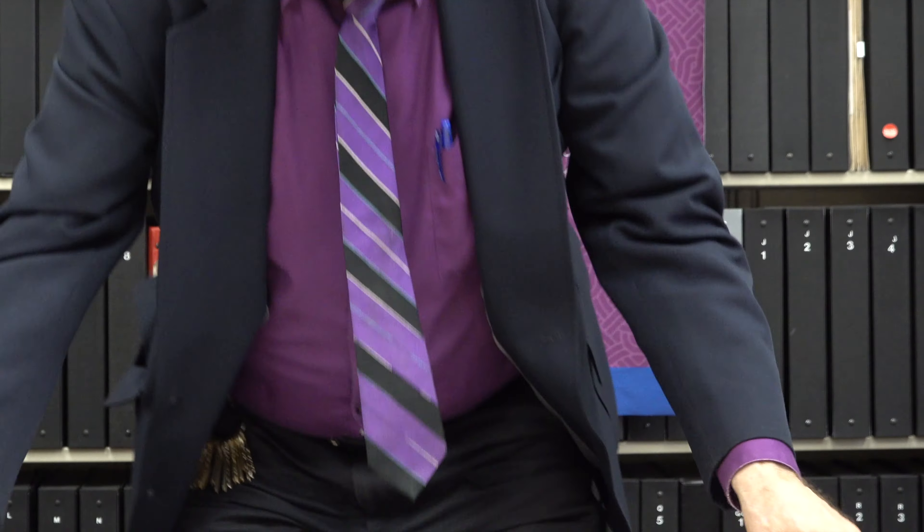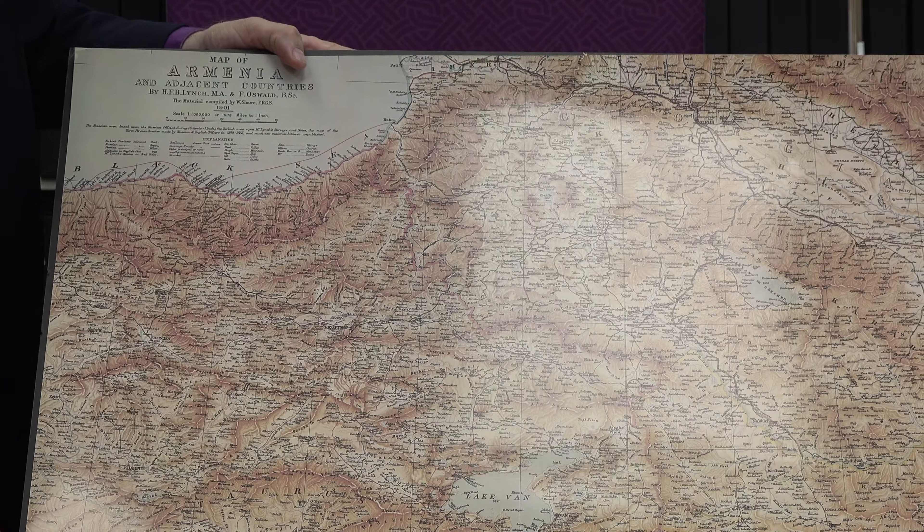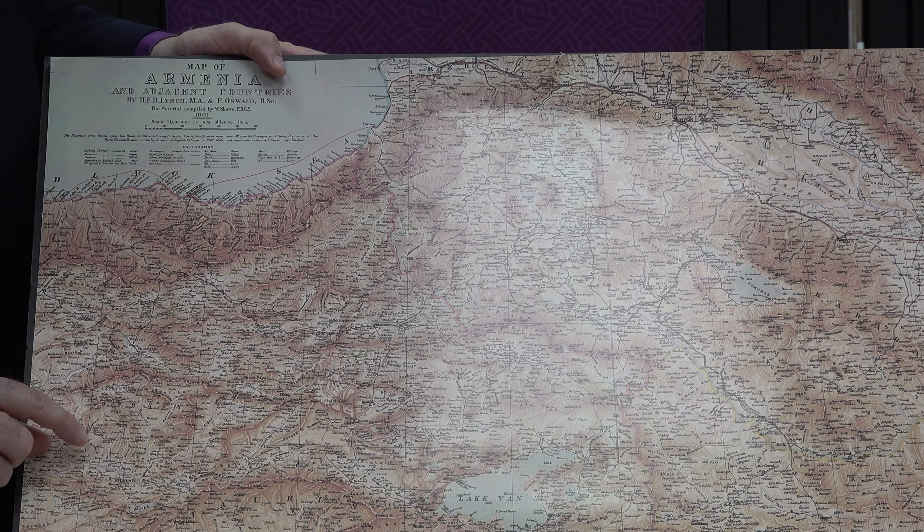Chimizgadek itself is shown here on Blincher's map of Armenia. Here's Harpit down here, and here's Chimizgadek up here.